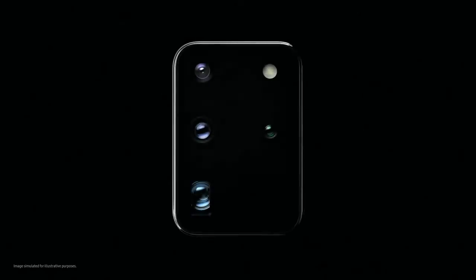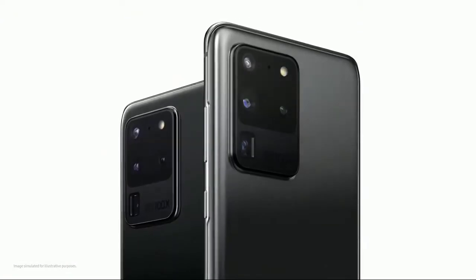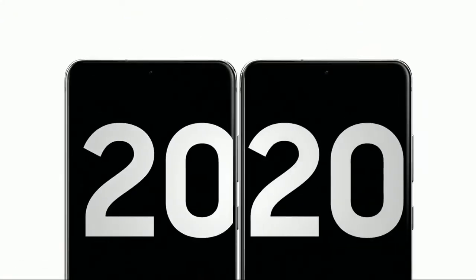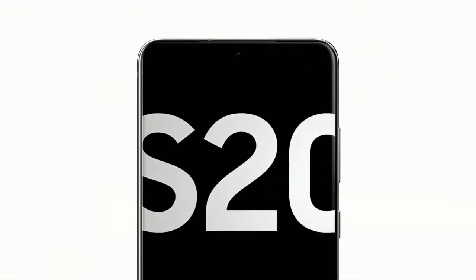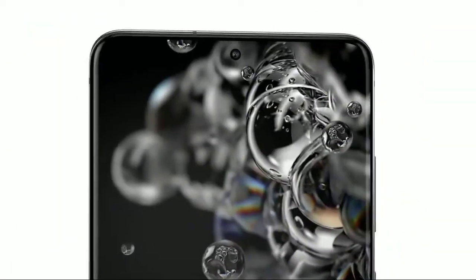The camera that changes photography — and this is the phone that changes mobile. Introducing Galaxy S20 Ultra. Our camera brings 8K video resolution to photos, and we built a game-changing 5G phone around it.